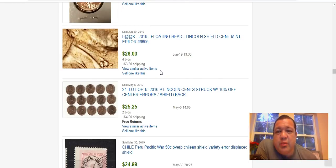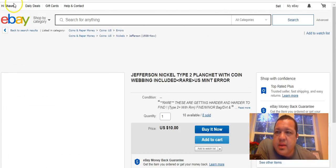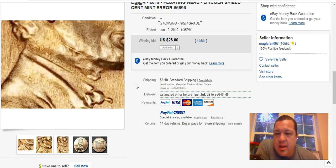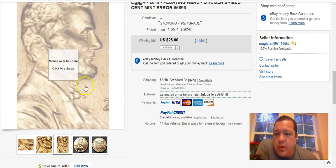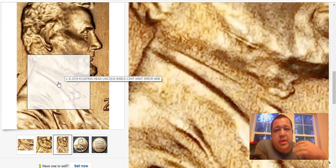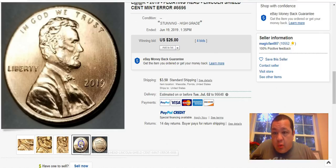I've heard about the 2019 floating head, caused by over-polishing of the die. It gives Lincoln the appearance that his head is decapitated — where his neck and Adam's apple are, it's completely polished away so it looks like a floating head. This one sold for $26 a few days ago, June 19th.